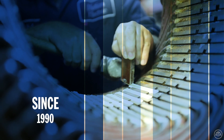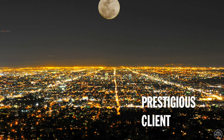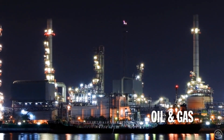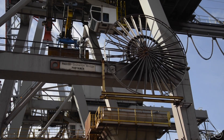Since 1990, Motion Electric has built a strong reputation worldwide with prestigious clients in various fields such as utilities, steel and smelters, pulp and paper and other heavy industries who trust our experts to repair and overhaul their most critical units.